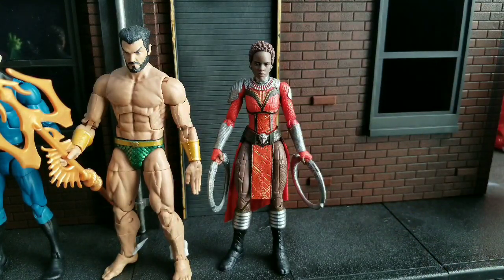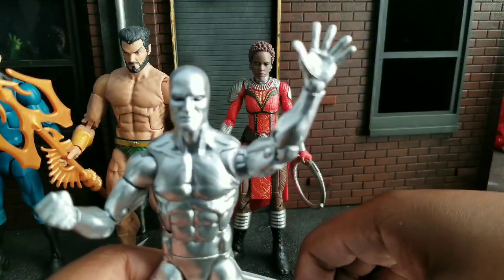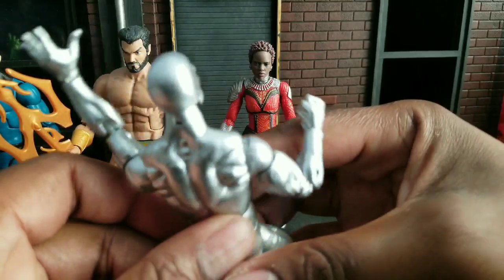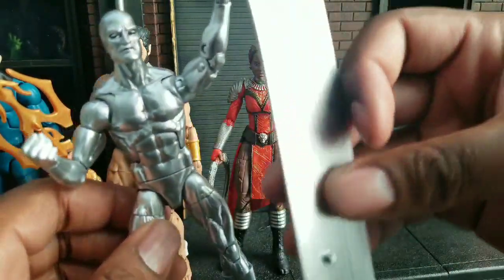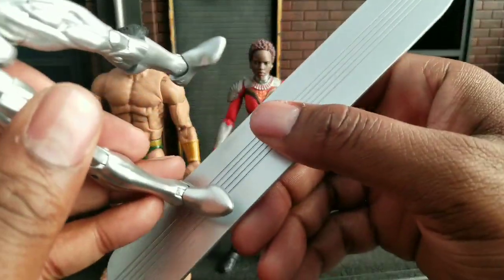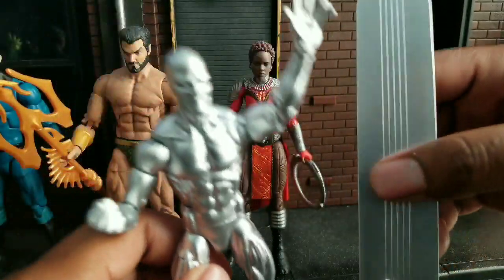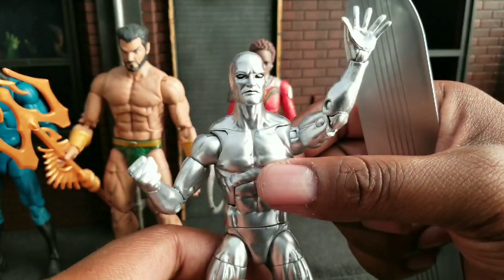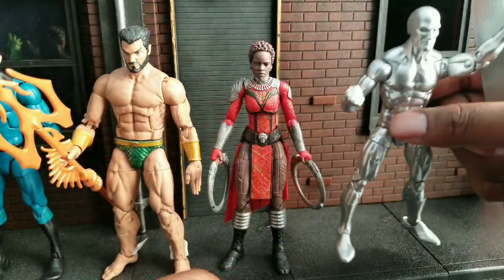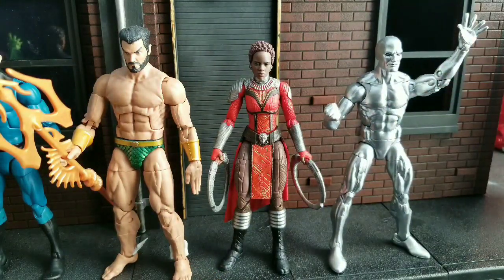After that, we have Silver Surfer at number 16. I've been waiting for this figure for a long time. It probably would have been in my top 10 had it not been for this dang board, Hasbro. Come on — you get one peg. One peg should have been a wider board and two pegs. At least that would have made this Silver Surfer perfect. I mean, they give you accessories with it too. It's the board — if it was not for the board, he would have been higher. So that's why Silver Surfer is sitting at 16.